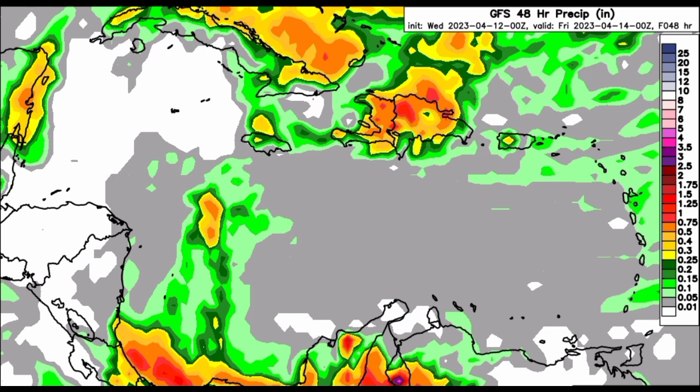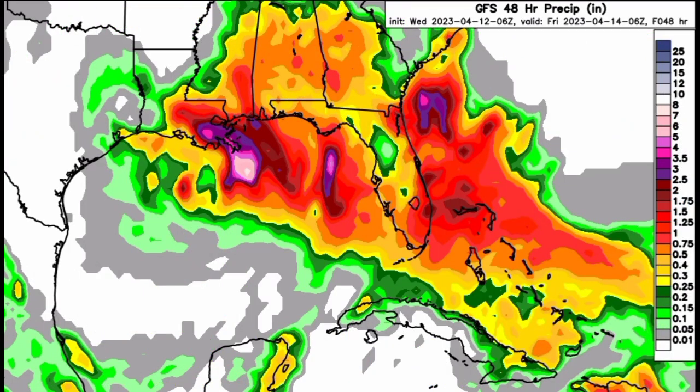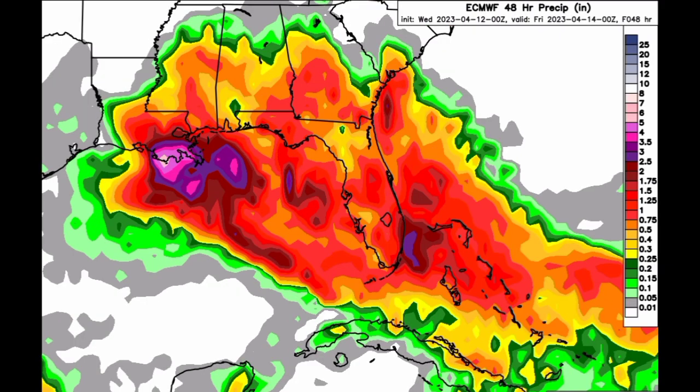Now, as we take a look at the rainfall totals expected for the Gulf of Mexico — for the GFS model, we can definitely see that the highest total is expected in the southeastern part of the state of Louisiana. As the system lingers and eventually moves in, it's going to be carrying all that moisture with it and dumping heavy rains along the state. Louisiana, Mississippi, Alabama, Georgia, and Florida are all expected to be impacted by this system over the next couple of days. The Euro model is in agreement, with highest totals expected in southeastern Louisiana.